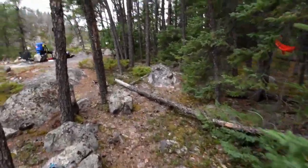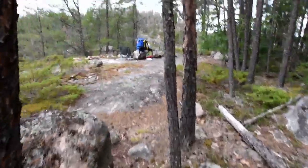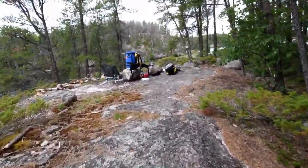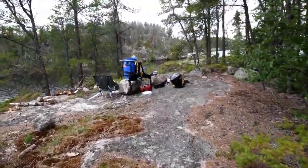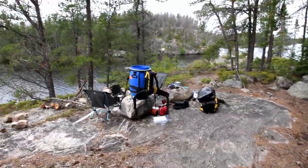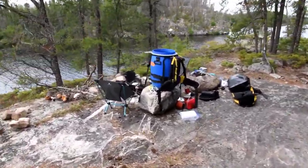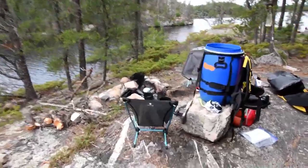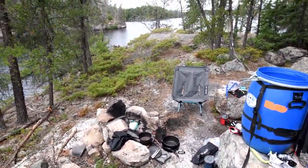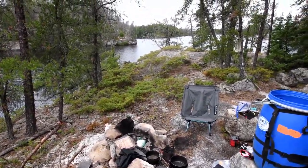We were supposed to take a rest day on Aegean Lake, but yesterday with basically 10 hours of making our way across 9 portages, it was just too tough. It's overcast today, so it's not too hot, and we're going to hang around here and rest up.